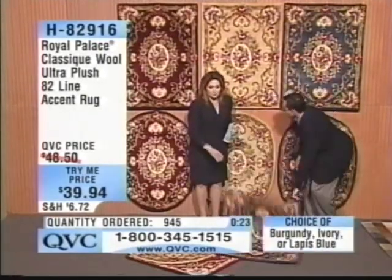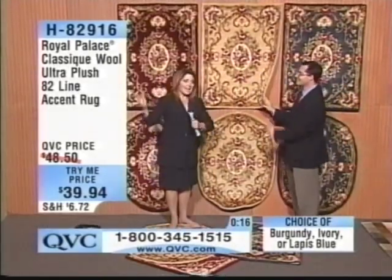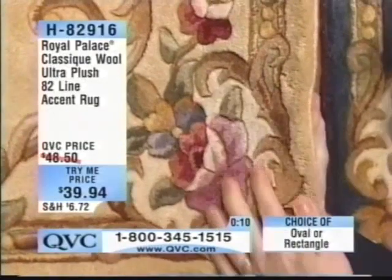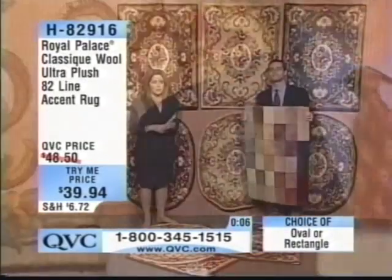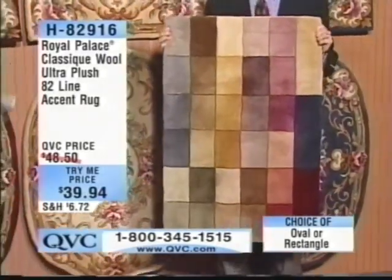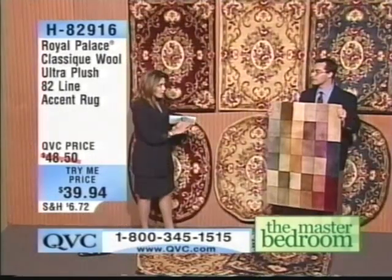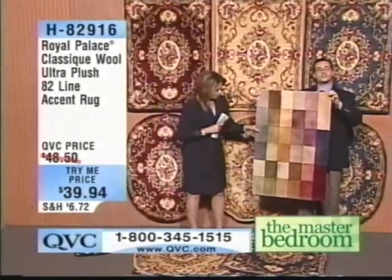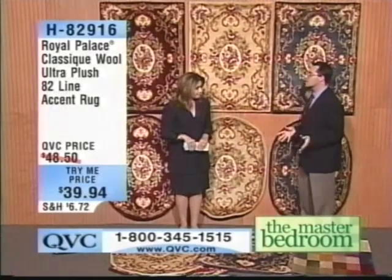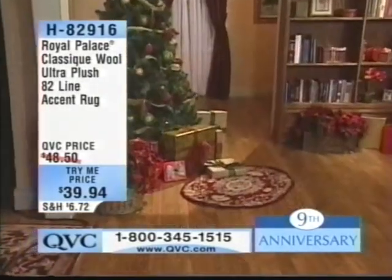For those of you who have never tried Royal Palace before, you're getting almost the top of the line — the crème de la crème — at the lowest price we could possibly squeeze out. It's a try-me opportunity and you're the first to lay eyes on this. Get an oval and a rectangle in the same color and use them throughout the house — it is limit one per customer. The 32 colors in each rug perfectly complement each other, so burgundy in front of your fireplace and ivory in front of your kitchen sink will share the same palette and work beautifully together.